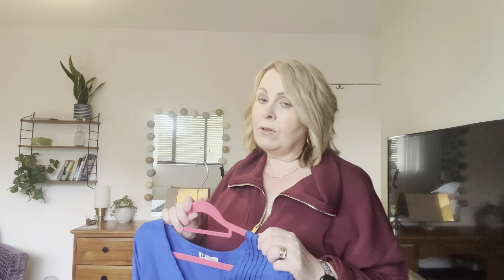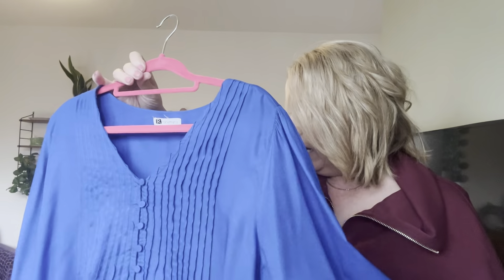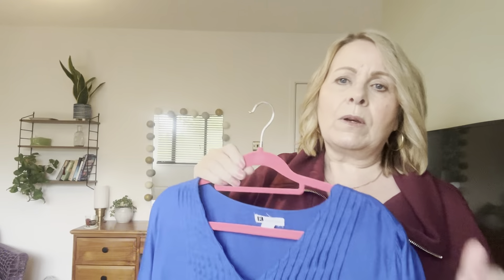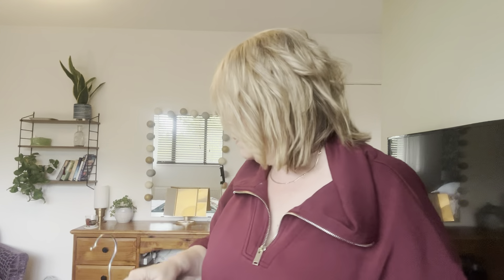And then finally there is another blouse — this gorgeous royal blue one. It's the same style as the paisley print one, exactly the same, except in this lovely royal blue, which is one of my favourite colours. I'll try that on for you in a second.